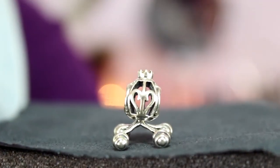The next charm I got is like the Cinderella carriage — that's what it looks like to me. So that's why I got it, because I am obsessed with Disney.